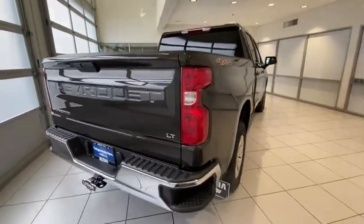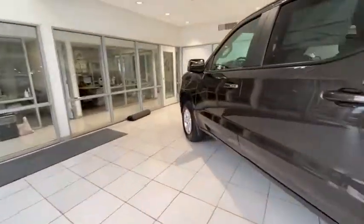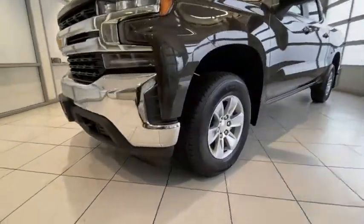Four-wheel drive, keyless entry, backup camera, remote engine start, leather-wrapped steering wheel, adjustable steering wheel, power steering, driver lumbar, front floor mats, aluminum wheels, ABS four-wheel, cruise control.